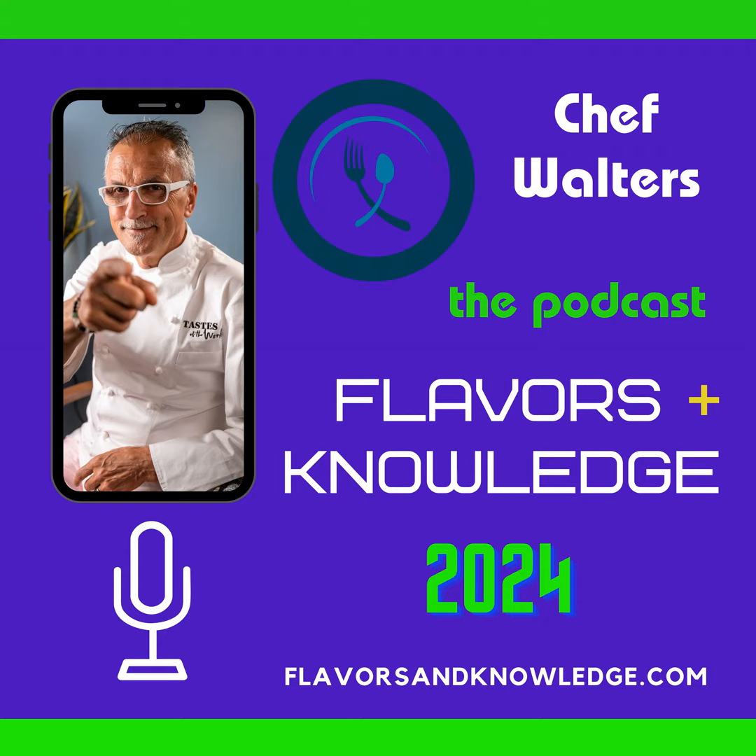And that does it for another episode of Flavors and Knowledge regarding asparagus and how to treat them. I hope I gave you some suggestions, some tips, and perhaps some creative ideas, but I'm sure you have plenty more of those. I'll chat with you on the next round. In the meantime, stay well, and if you're in the kitchen today or tonight cooking asparagus, keep your eyes away from the fire. Stay well — ciao!